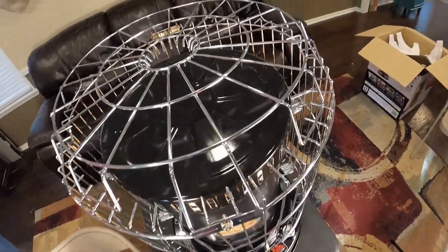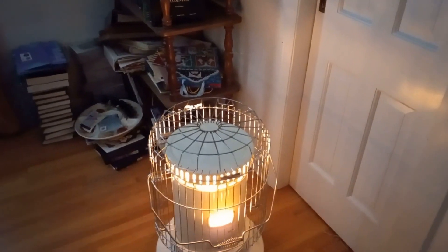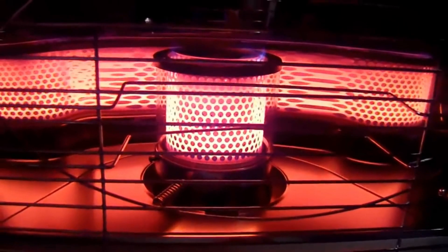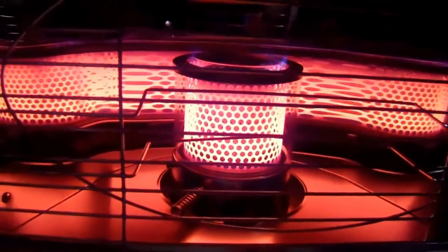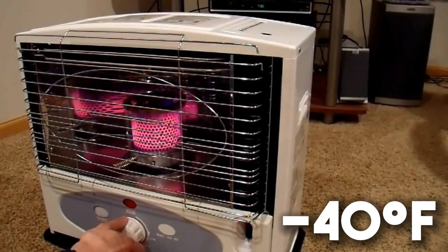Kerosene pros: kerosene heaters offer extended run times and are less prone to overheating when well designed, but their fuel tank size limits their operation. In contrast, electric heaters can run continuously as they are not constrained by fuel capacity. Kerosene is highly stable and resistant to freezing until extremely low temperatures like minus 40 degrees Fahrenheit, which is uncommon.